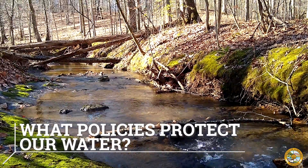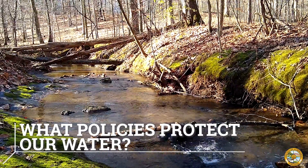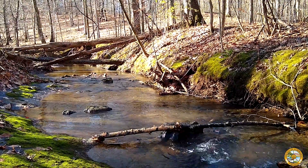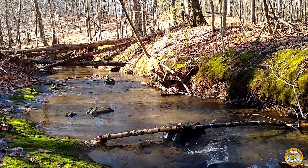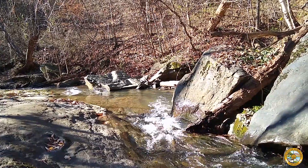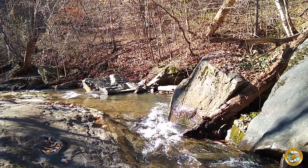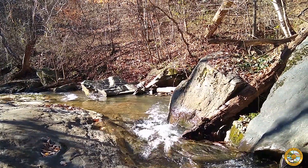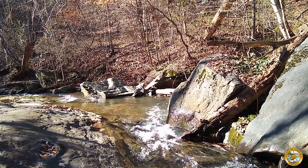Many different federal, state, and local organizations and policies help protect our waterways. In Albemarle County, our Water Protection Ordinance helps implement state laws and protect water quality, property, and public health and safety. Sections of the Water Protection Ordinance and our Zoning Ordinance include provisions for riparian buffers and erosion control measures that help protect our rivers and streams.